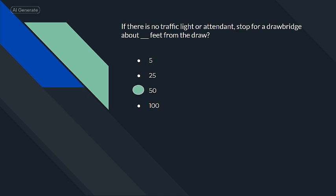If there is no traffic light or attendant, stop for a drawbridge about 50 feet from the draw.